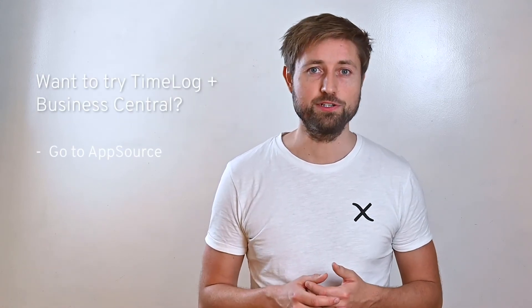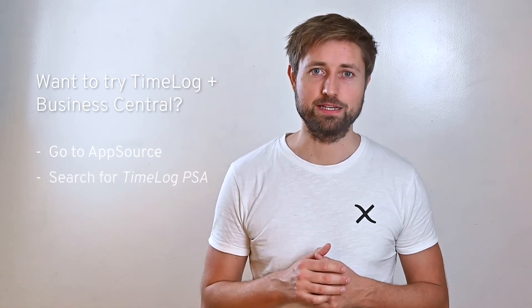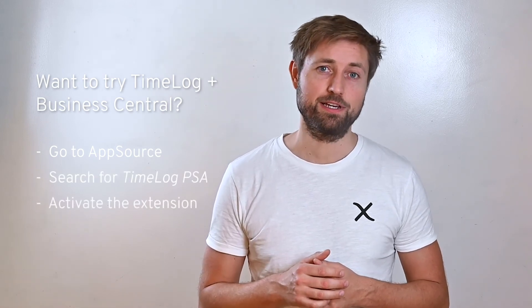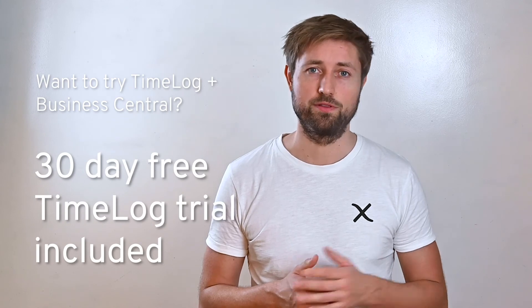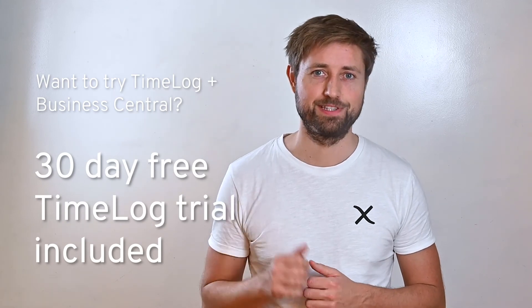If you want to try easier invoicing, go to AppSource within your Business Central application, search for Timelock PSA and activate the Timelock extension using the instructions. When you activate, you get a 30-day free trial of Timelock with all the features enabled. See you there!